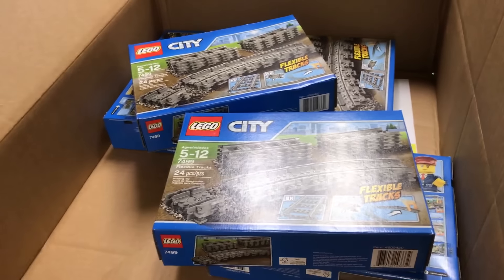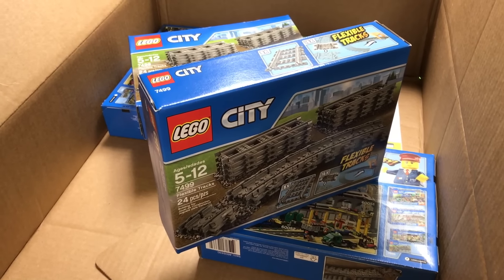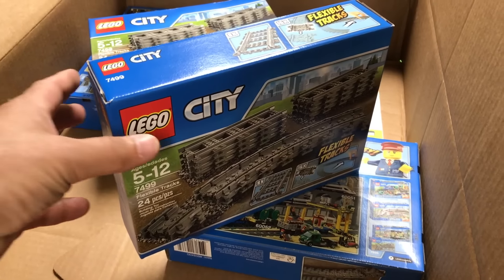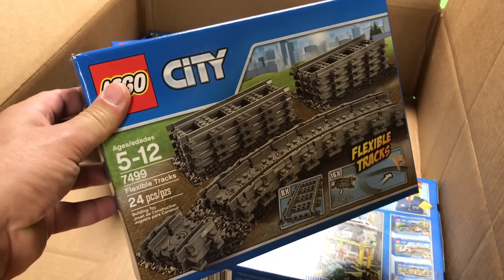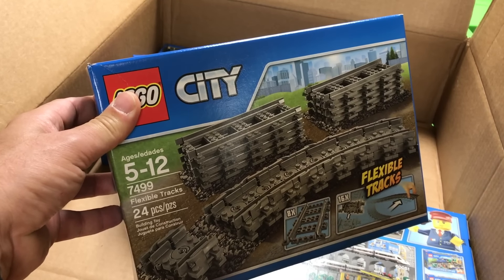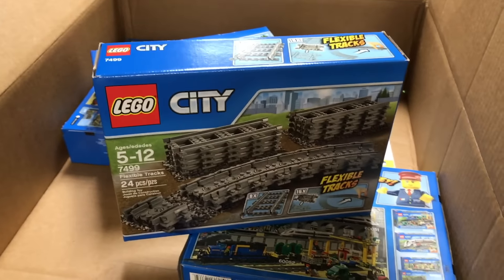All right, so first up we'll do this LEGO Shop at Home order. This is the stuff that was on back order — I had ordered some stuff, we already got it, but the back order stuff just came. You can order a maximum of five of these track packs — these flexible track and straight tracks — $74.99.